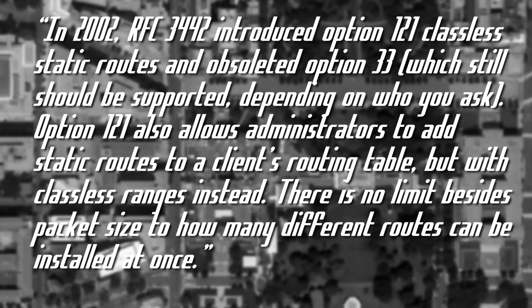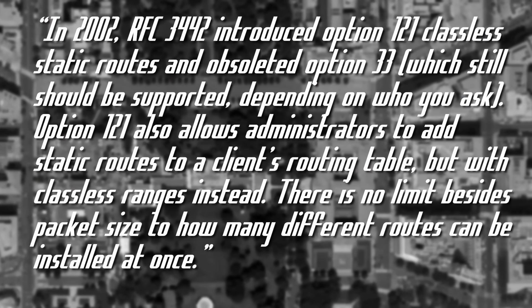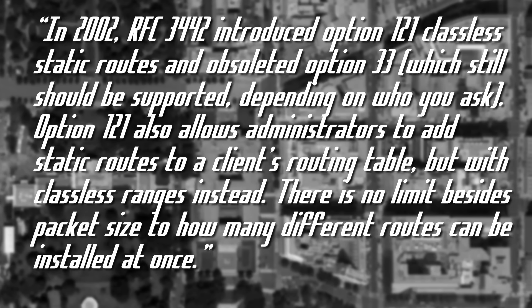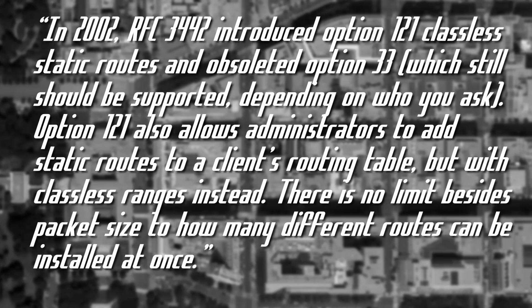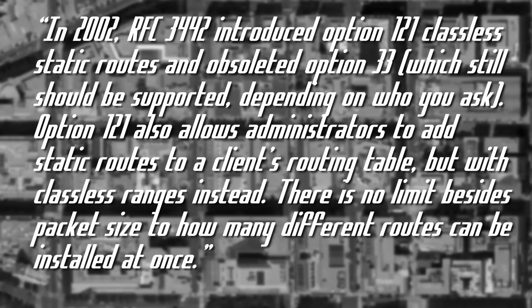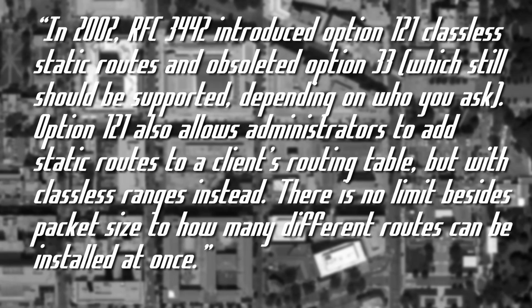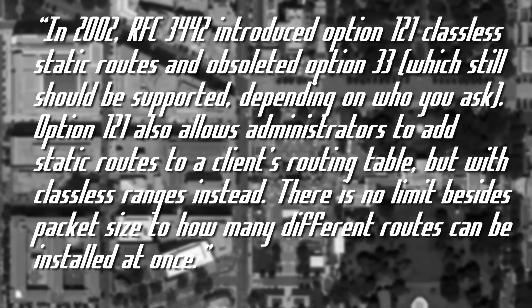In 2002, RFC 3442 introduced option 121 classless static routes and obsoleted option 33, which still should be supported depending on who you ask. Option 121 also allows administrators to add static routes to a client's routing table with classless ranges instead, and there is no limit — besides packet size — to how many different routes can be installed at once.